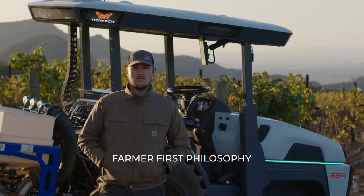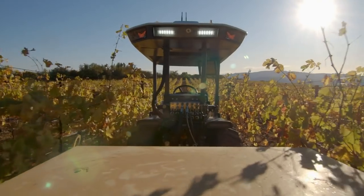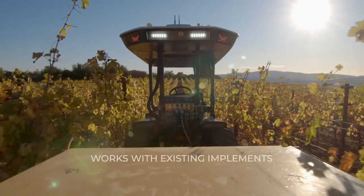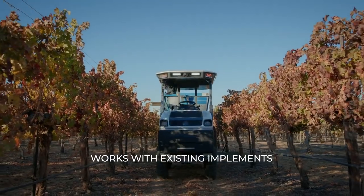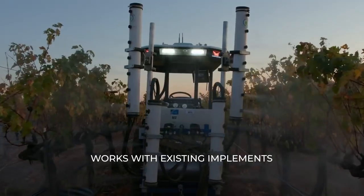We have been working with farmers in their fields since day one of Monarch tractor, and a question that we have gotten from day one is: why should I replace my trustworthy tractor that I've had for 10, 20 years with a Monarch tractor? And our answer is simple and straightforward.